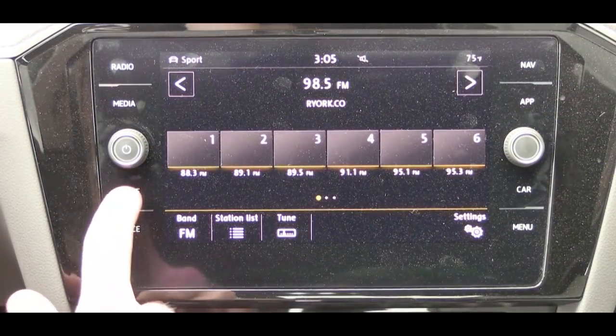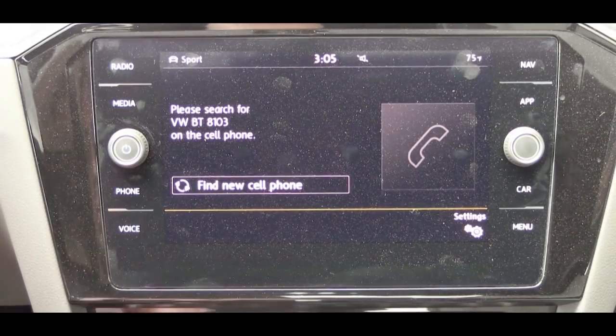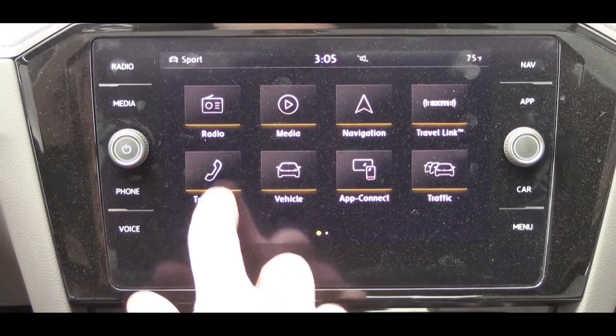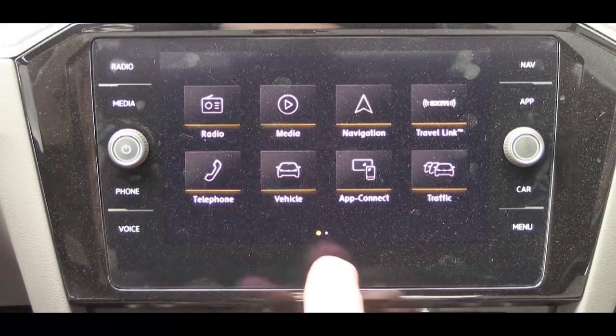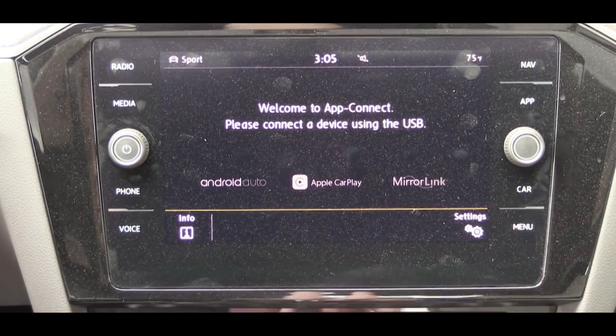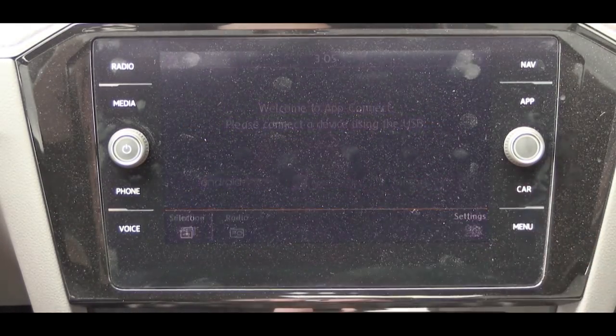Let's check out the tech display. An 8-inch color touchscreen comes standard across the board, along with Bluetooth, audio streaming, Android Auto, and Apple CarPlay — all standard for every single trim level. The factory navigation system comes with SEL trim level and up.